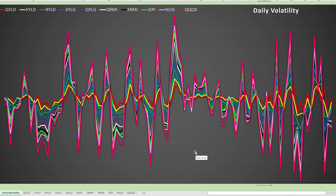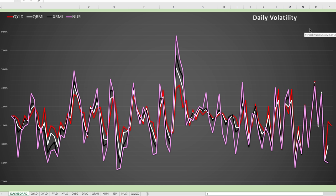This daily volatility chart measures how much each investment fluctuates day to day going back to January 3rd. As a cash flow investor, it doesn't matter too much, but it might bring comfort to know your stock is less volatile. We can see a clear trend with two investments — in red and yellow — consistently maintaining low volatility. Some of the most volatile investments include QQQX and NUSI. Isolating down to QRMI, XRMI, and NUSI, we see more volatility with NUSI given its 10% out-of-the-money protective put versus 5% for QRMI and XRMI. QYLD actually had lower volatility than all three of these throughout the entire period.